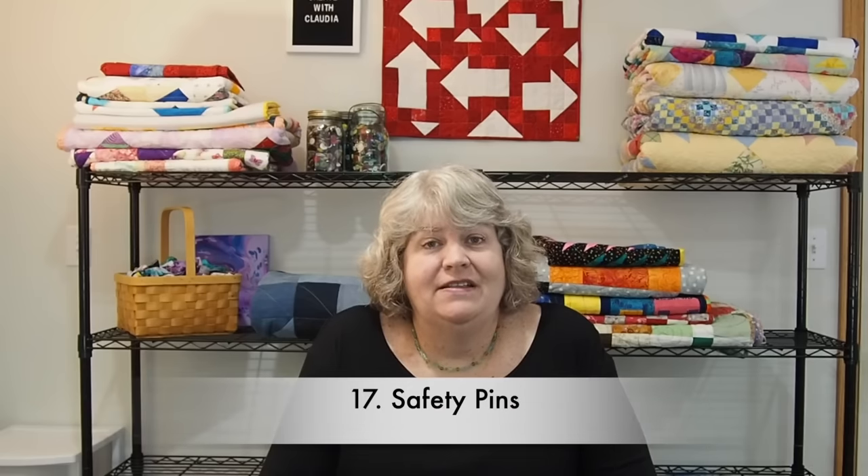Safety pins are another thing you can find at the dollar store. They're great for basting quilts and that sort of thing. They are not as thick as some other safety pins you can buy, so they bend a little more easily, but they're great for basting quilts.